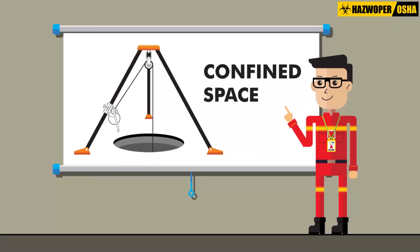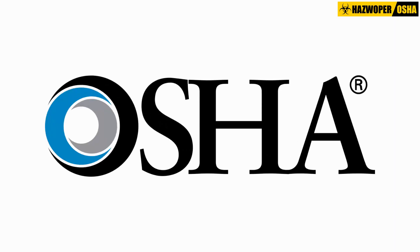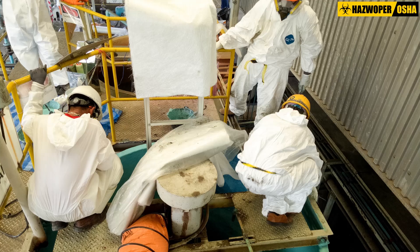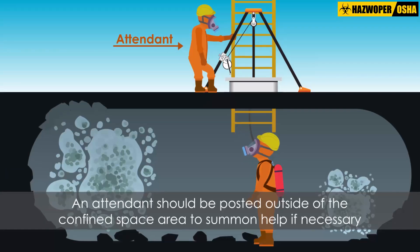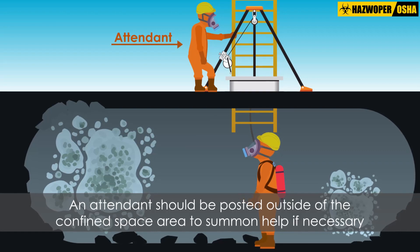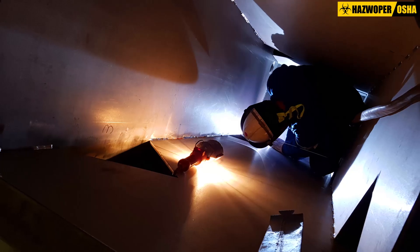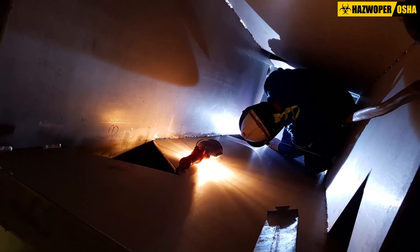Work in confined spaces should be conducted only by trained professionals who have the equipment required by OSHA to deal with the inherent dangers in this type of environment. An attendant should be posted outside of the confined space area to summon help if necessary. The area should be well lit so that work can be conducted efficiently and injuries avoided.